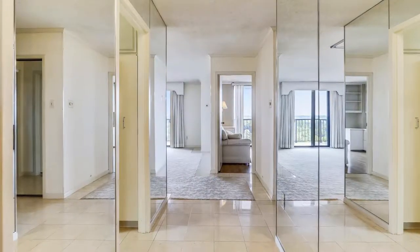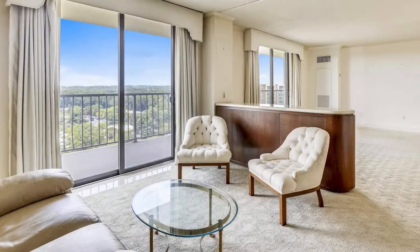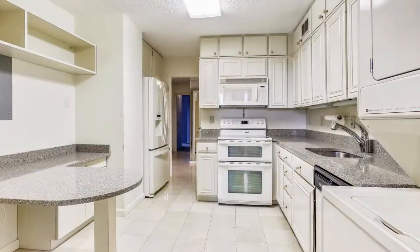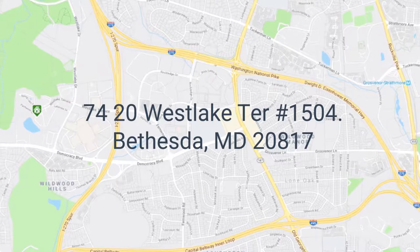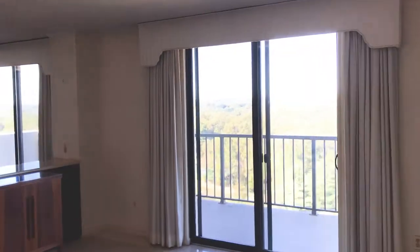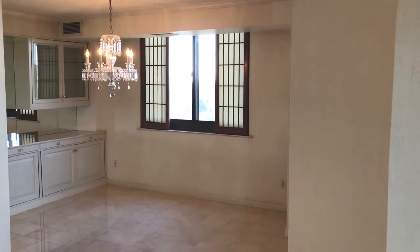It has zoned air conditioning and heating that's been recently updated. All three sliding glass doors are new. This is a great unit in a great location — 7420 Westlake Terrace, Bethesda, Maryland, under $400,000. Great management, with parking and storage included.